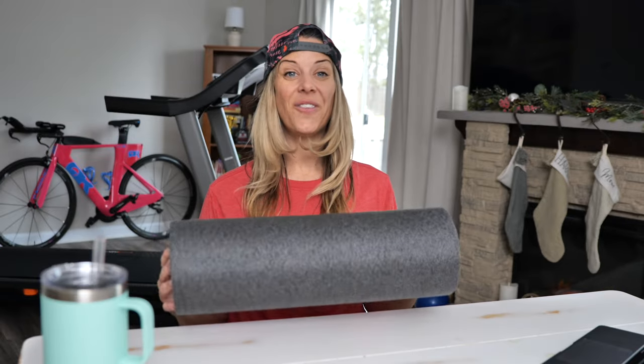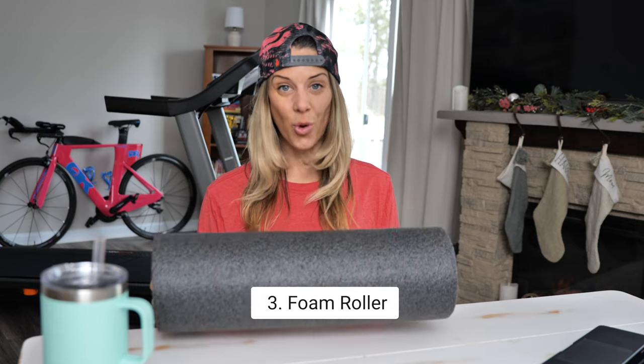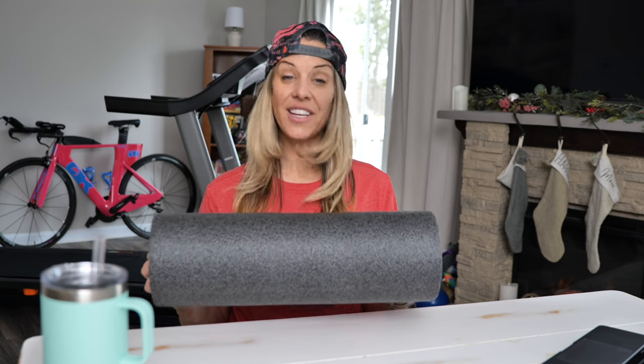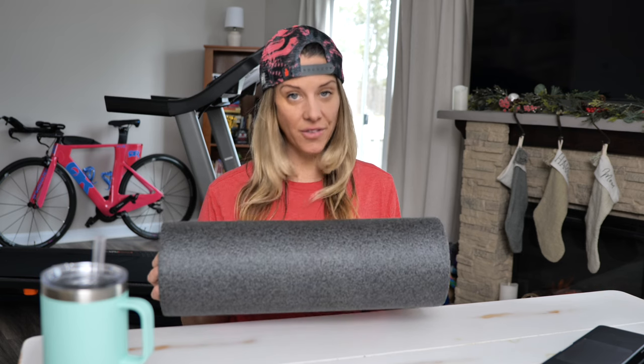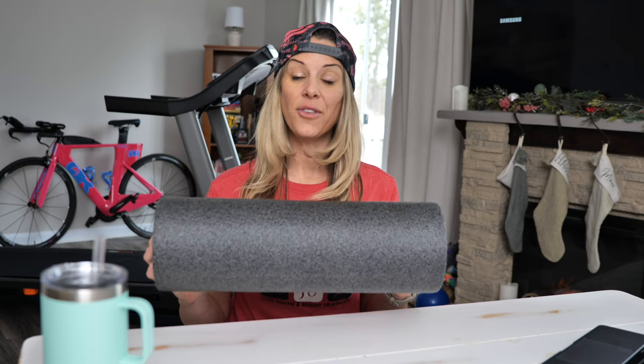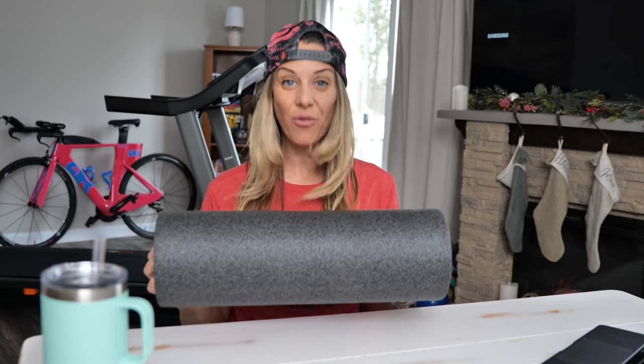The third piece of equipment you're going to want is a foam roller. That doesn't have to be fancy — this is just a straightforward, inexpensive foam roller. But after tough workouts, it's going to speed up and help your recovery. So grab yourself some form of foam roller and get rolling.